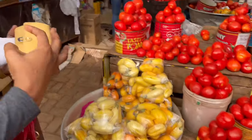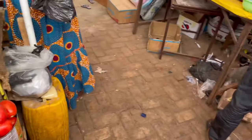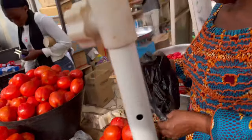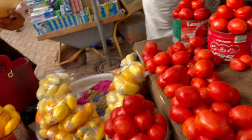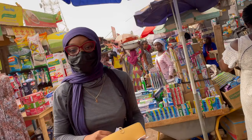Believe it or not, that whole thing of tomatoes was around a few Ghana cedis as I speak to you. The prices have increased drastically — I think it goes for about 19 or 20 Ghana cedis now — which is quite unfortunate, but still much better than living somewhere in Accra.